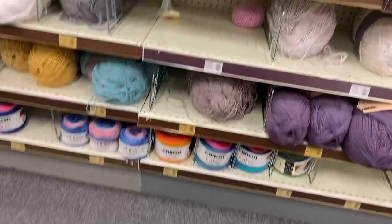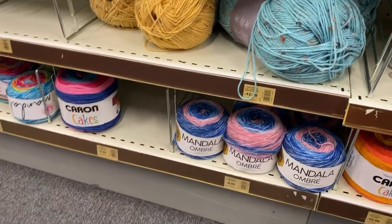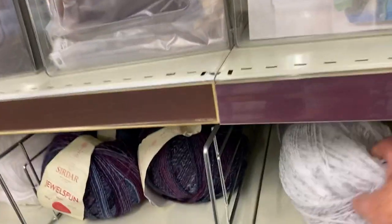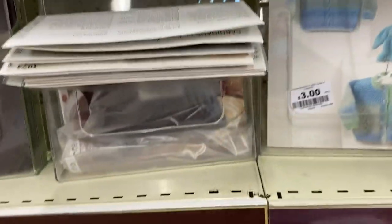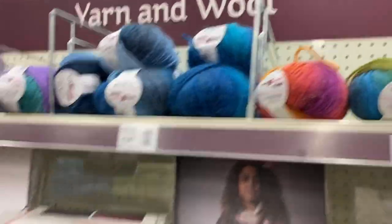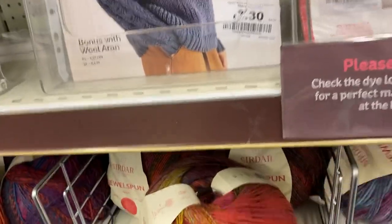We've got the Mandala Cakes and the Caron Cakes at the bottom — they tend to be rather expensive, like ten pounds or eight pounds at a time. But this is how we normally, as I said, used to buy Aran in this country — these giant balls — because they were traditionally for cable knit sweaters. My mum used to do those for everyone but me. I don't know why she never did mine.